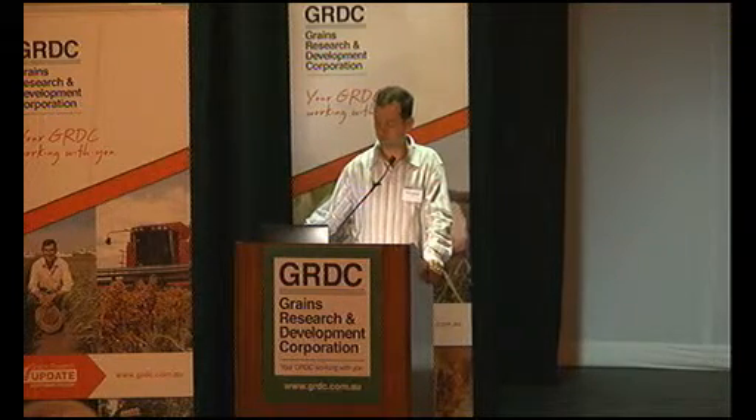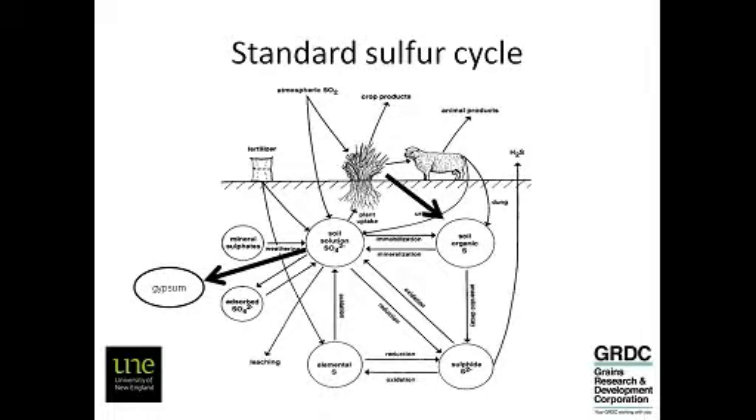In preparing this talk, I realised there's actually a couple of things missing that are quite important for vertosols. The sulphur cycle — this is from a textbook written in 1996 — and there's two bits missing for vertosols. One is an arrow that leads from crop residues through to soil organic sulphur. One of the main pathways, particularly in zero-till systems, is movement of sulphur from crop residues back into that soil organic sulphur pool — the bio-cycling of sulphur.